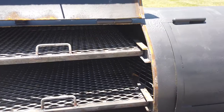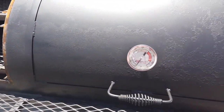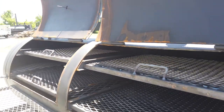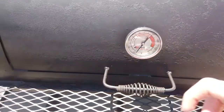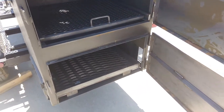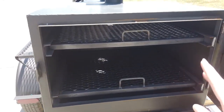Inside, it does feature two racks, and that is per door. They also have temperature gauges on both doors as well as for the warming racks. You have two warming racks here.